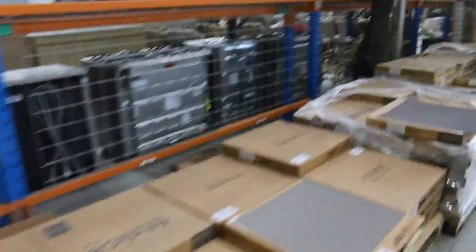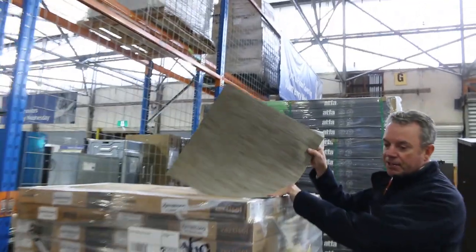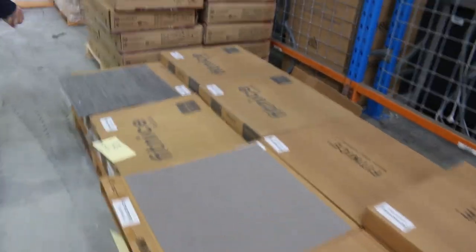Through here we've got some vinyl tiles — plenty of these, which we're clearing out from $7 a square metre. Quite a few different colours: the greys, the browns. You can put them anywhere — they're commercial rated, so they're high quality gear. $7 a square metre, really good buying.